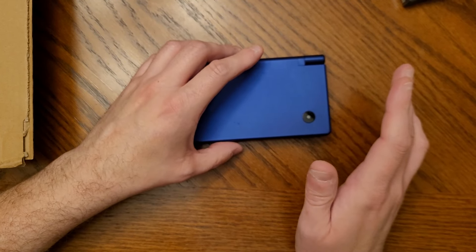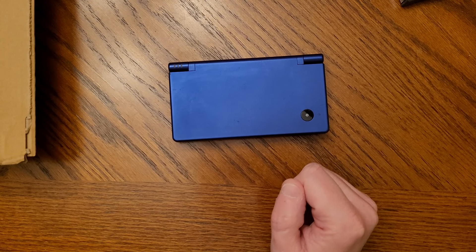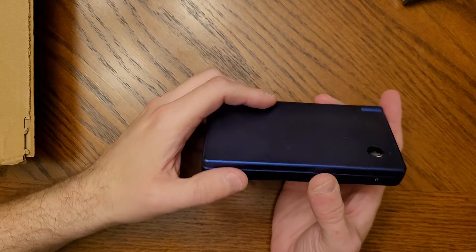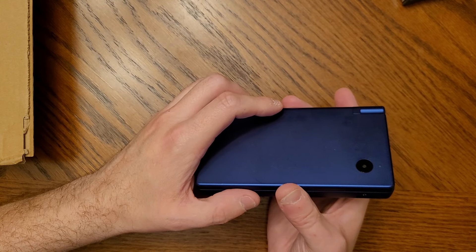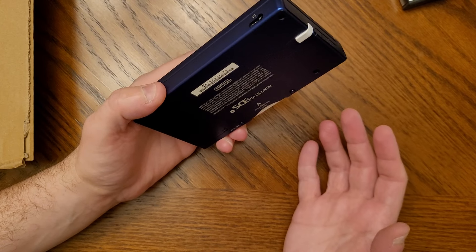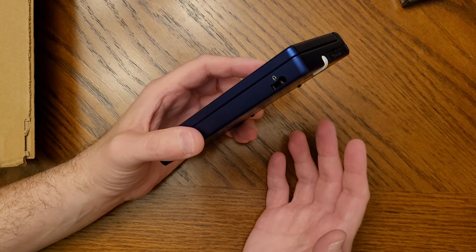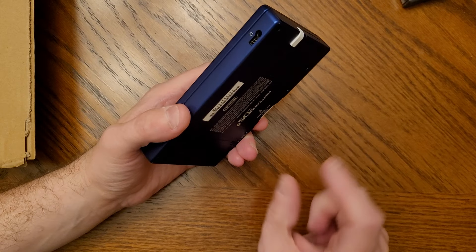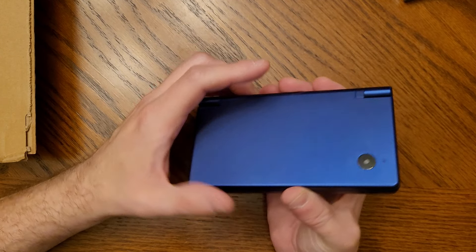After the DS Lite, the DSi came out a couple years later and I wasn't really sold on it at first. It lacked the Game Boy Advance port, had some cameras and a couple other things. I did get one — partially because a listener donated one to me — but I just wasn't using it much. I really enjoyed the DS Lite, especially for the GBA port. I was also using an R4 cart just to carry my entire library in one cartridge, plus it doubled as a RAM expansion for the Opera browser.